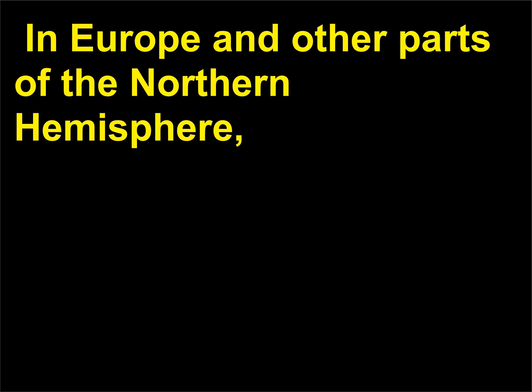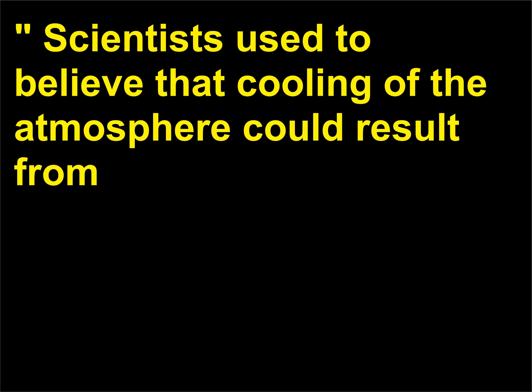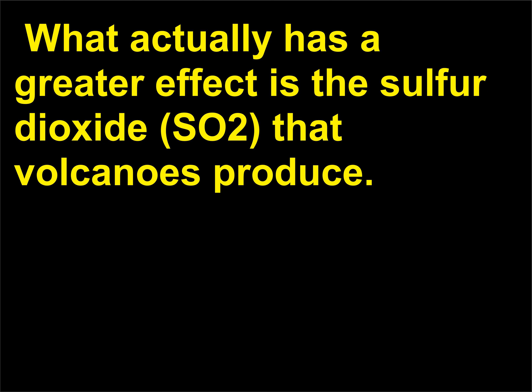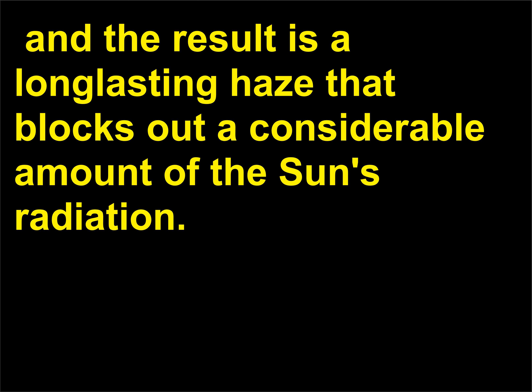In Europe and other parts of the northern hemisphere, winter never seemed to end, with frosts occurring throughout the summer. Hence, 1816 is known as the year with no summer. Scientists used to believe that cooling of the atmosphere could result from volcanic eruptions because of the amount of ash thrown up into the air. Now they know, however, that most of these fine particulates return to the earth within about six months. What actually has a greater effect is the sulfur dioxide (SO2) that volcanoes produce. Sulfur dioxide reacts with water vapor, and the result is a long-lasting haze that blocks out a considerable amount of the sun's radiation.